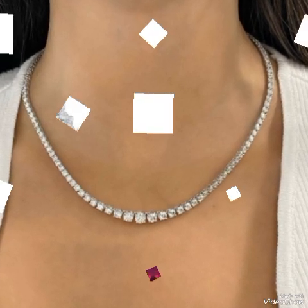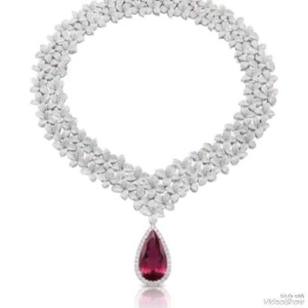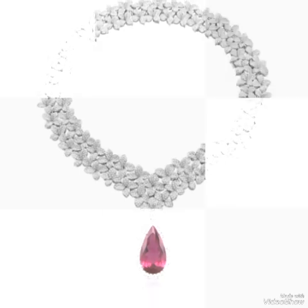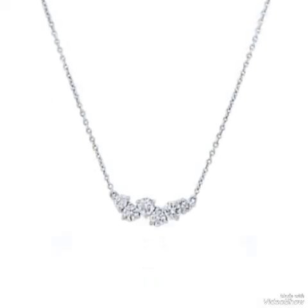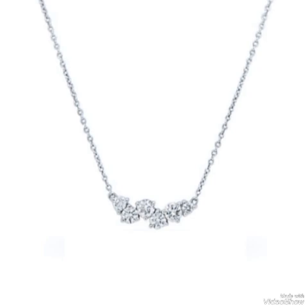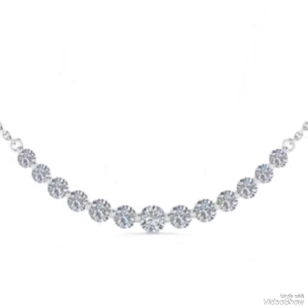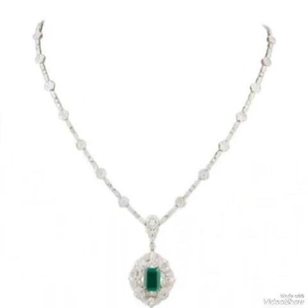White diamonds symbolize purity, love, and eternity, making them popular choices for engagement rings. Many jewelers offer customization options for white diamond jewelry to create a unique piece.